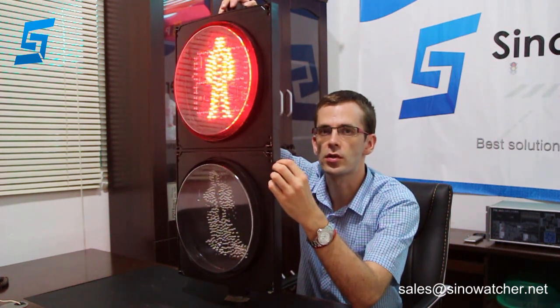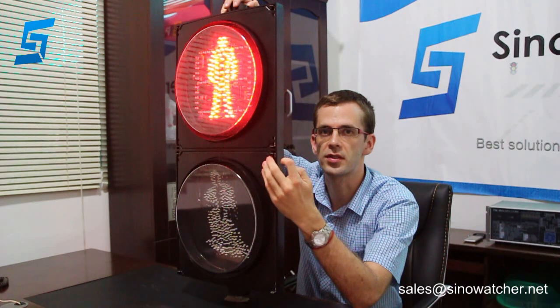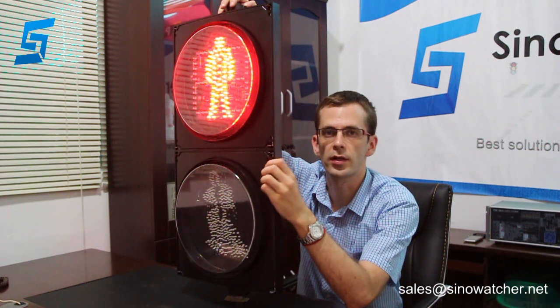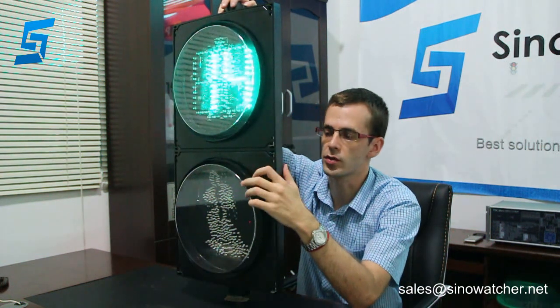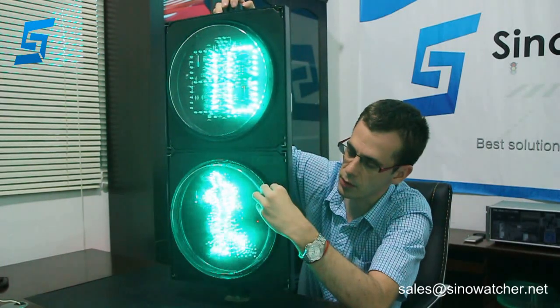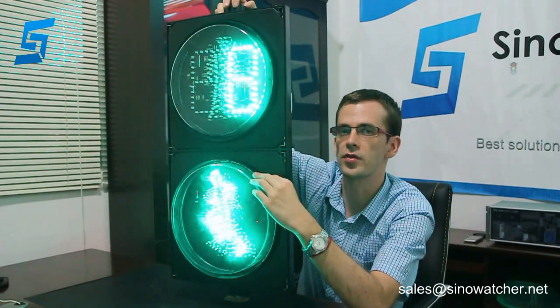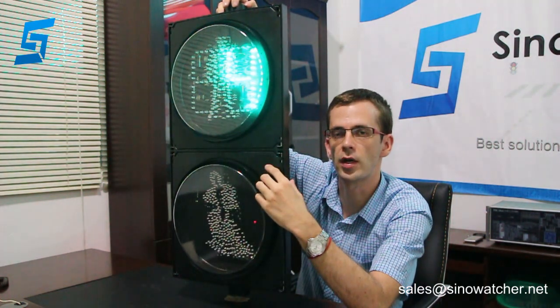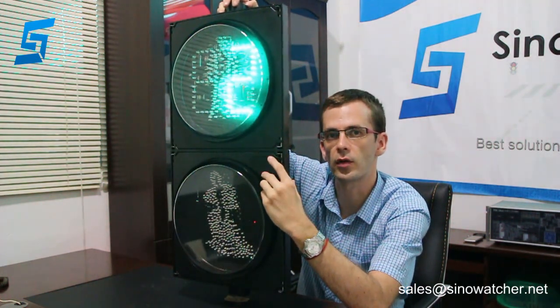It complies with international quality and safety standards such as CE, RoHS, GB, and EN. We can customize this product according to your environment and change the LED layout. It usually comes with sun visors, which can be aluminum or polycarbonate in different shapes according to your needs.